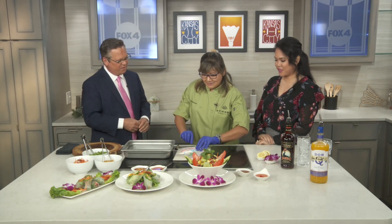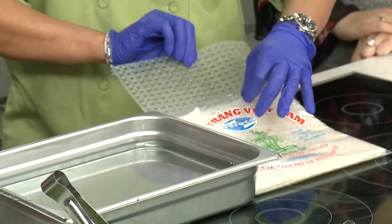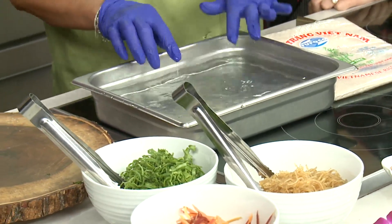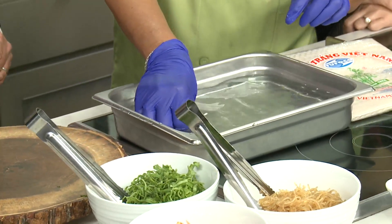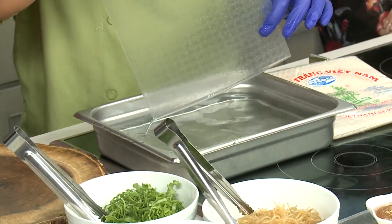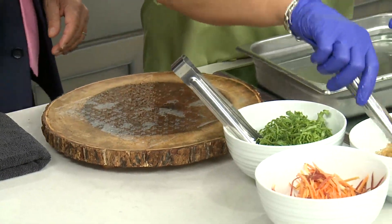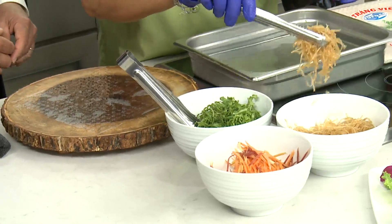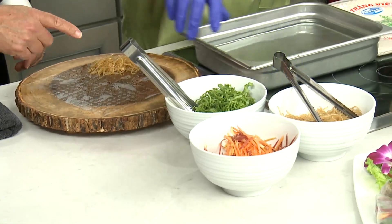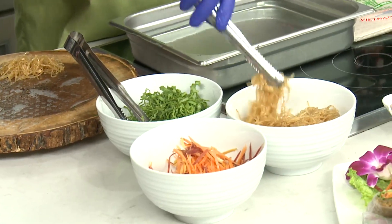We're going to make a spring roll today. So the water — you can use warm or cold water either way — you kind of put it in like this and wait a few minutes, then take them out. And of course it's just rice paper. How long have you been cooking? 29 years. What are you putting in here? It is a bean-thread noodle stir-fried with the chicken.